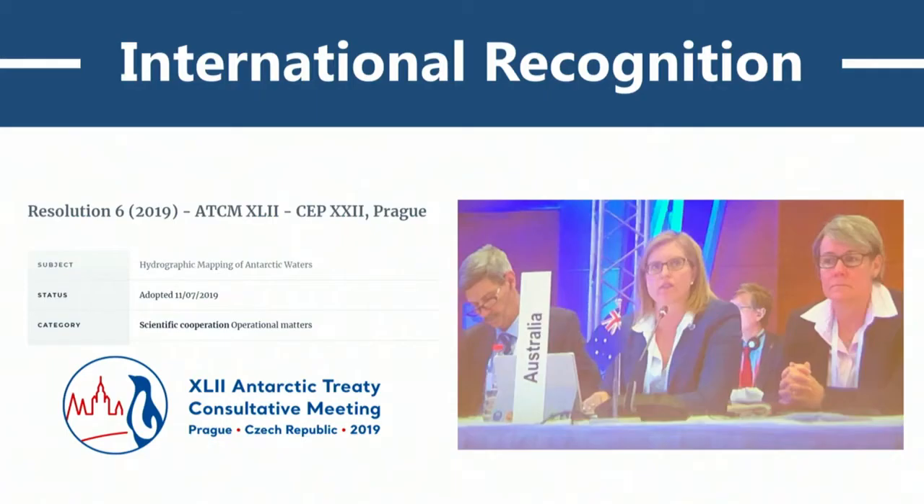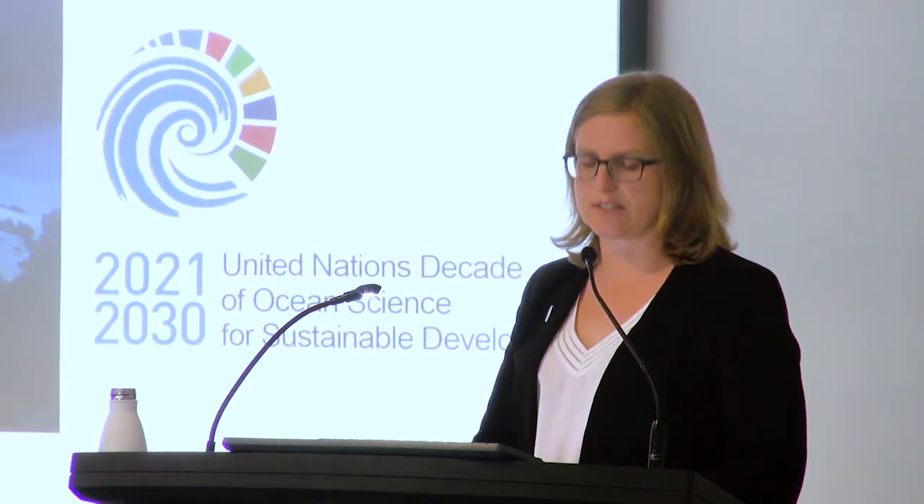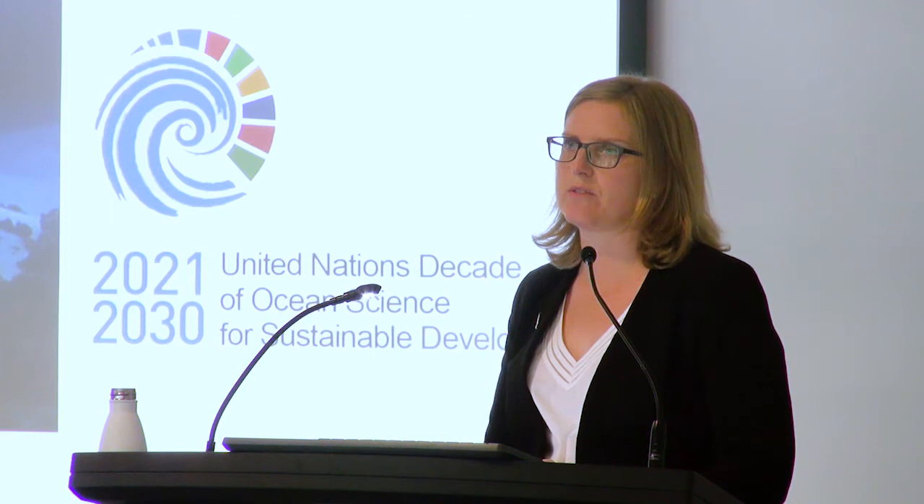The need for seabed information has achieved recognition at the highest international levels. At this year's Antarctic Treaty Consultative Meeting, the Antarctic parties adopted a new resolution for hydrographic mapping in Antarctica, encouraging governments to prioritise bathymetry data collection and make existing data available. There's also the Seabed 2030 project — an international initiative aiming to bring together all available bathymetry data for the world's oceans into a definitive map by 2030. The UN has declared the next decade the Decade of Ocean Science for Sustainable Development, articulating that a global seafloor map is one of the major breakthroughs required.